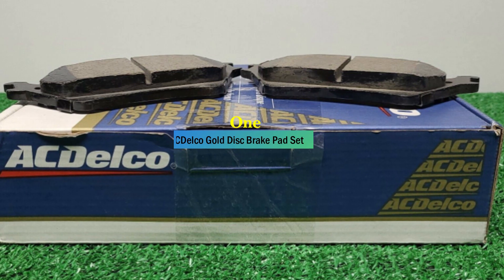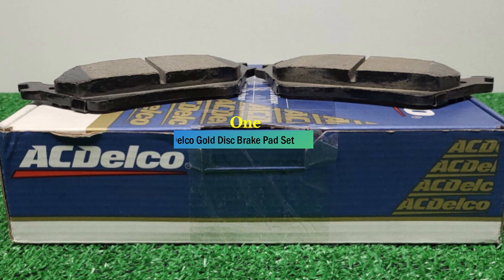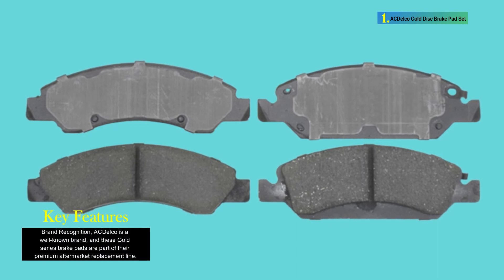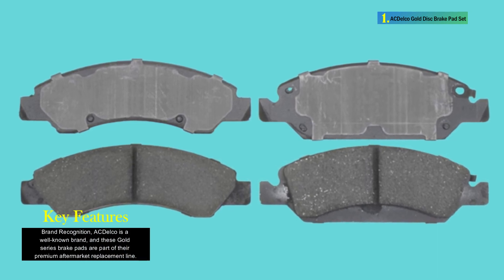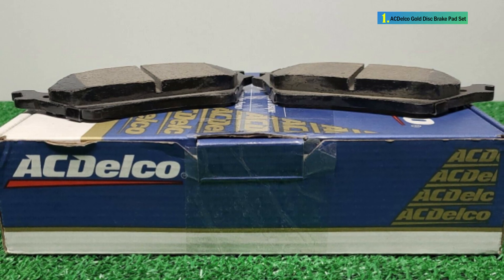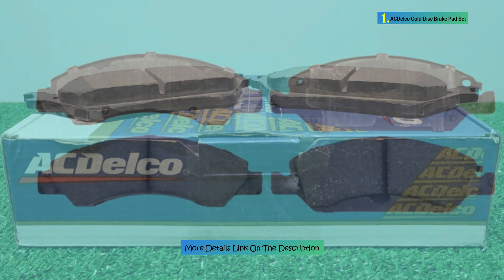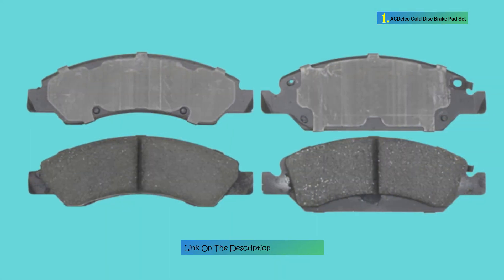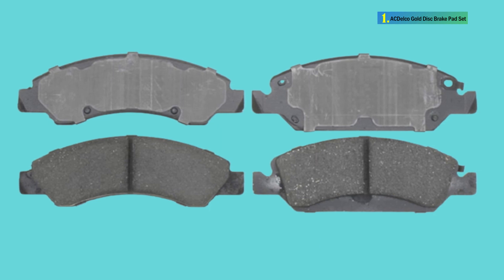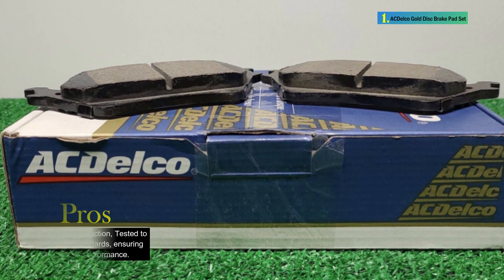Number 1: ACDelco Gold Disc Brake Pad Set. The ACDelco Gold 17D1367H Ceramic Front Disc Brake Pad Set is a premium aftermarket replacement part designed for front disc brake systems. Manufactured by ACDelco, a reputable automotive parts brand, these brake pads are engineered to meet high standards of braking effectiveness, noise reduction, and durability. The brake pads are composed of ceramic material and are tested to ensure optimal performance. The design includes premium shims, slots, and chamfers to minimize noise, vibration, and braking harshness. The integrally molded friction material ensures a strong bond with the backing plate for enhanced integrity.